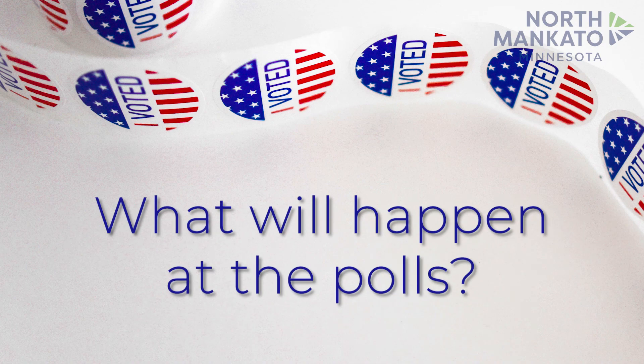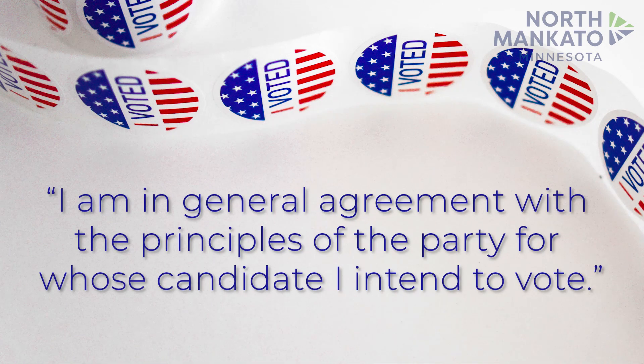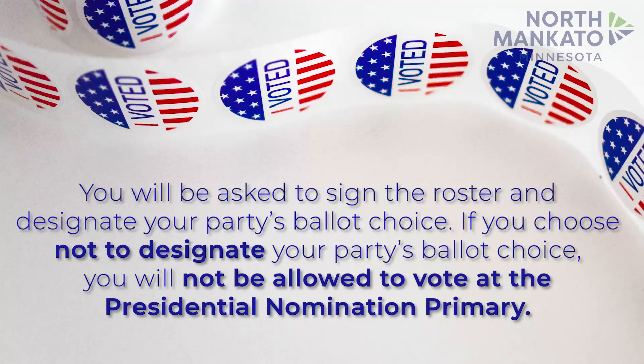So what will happen at the polls? If you are already registered to vote, when you enter the polling location, go to the roster table. The judge will ask for your name and locate it in the roster. You will be asked to read a statement: "I am in general agreement with the principles of the party for whose candidate I intend to vote." You will be asked to sign the roster and designate your party's ballot choice. If you choose not to designate your party's ballot choice, you will not be allowed to vote at the presidential nomination primary.